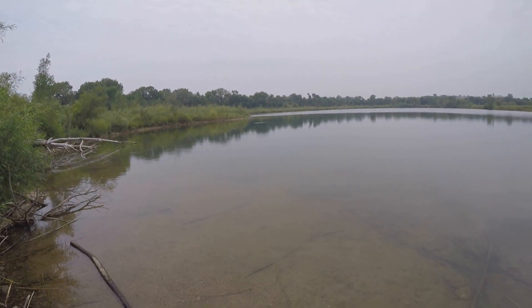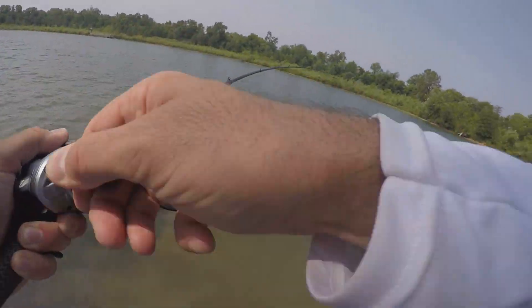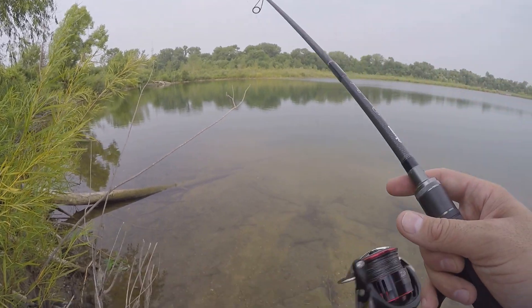There's one. Oh that is a fish — I thought that was a stick. Work yourself out of there fish. Surprise catch at the end.